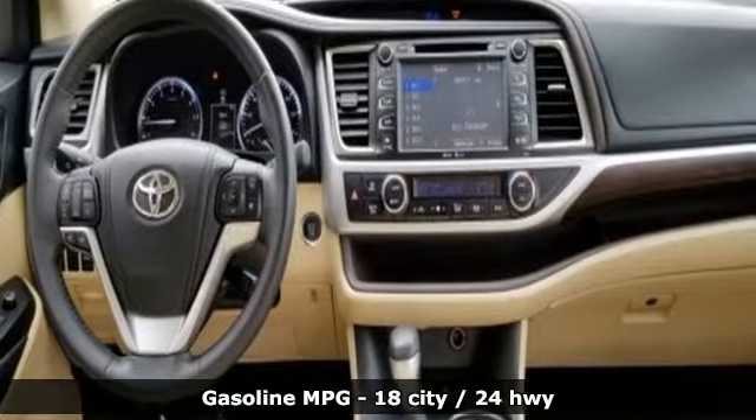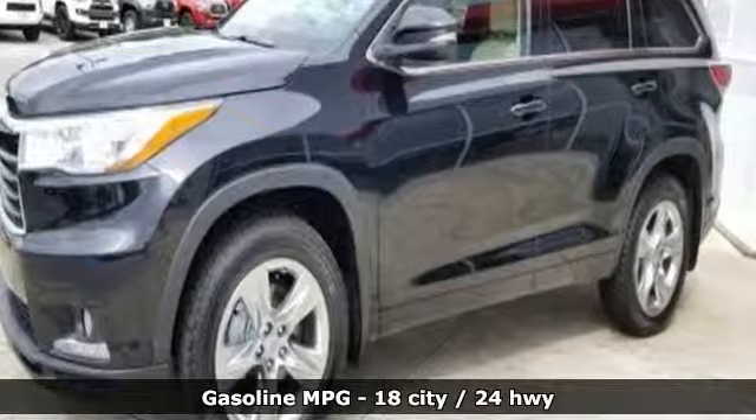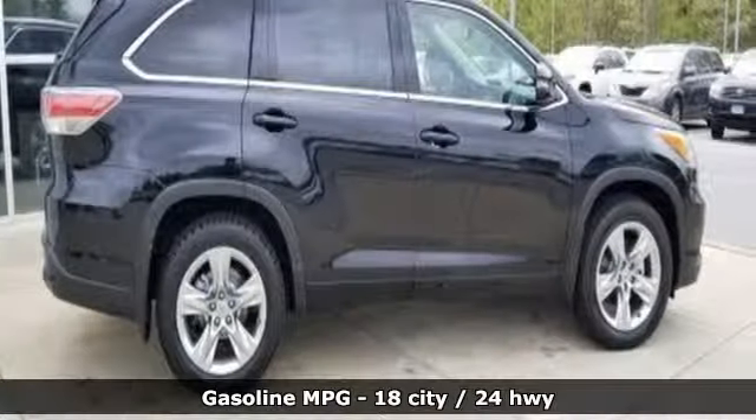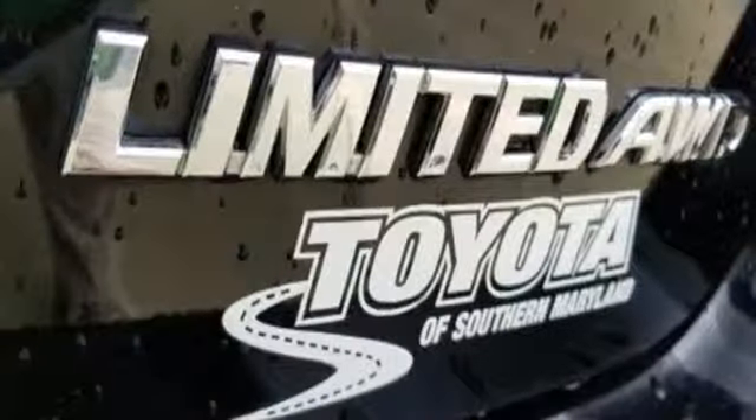It comes nicely equipped with features you'll love: streaming audio, power heated mirrors, dual zone climate control, rear parking sensors, doors and push button start proximity key.